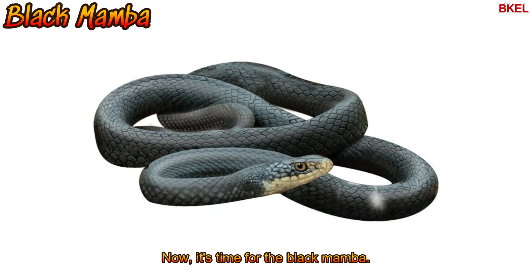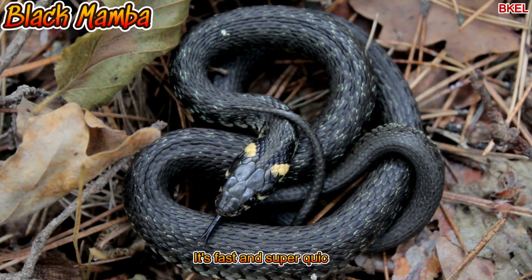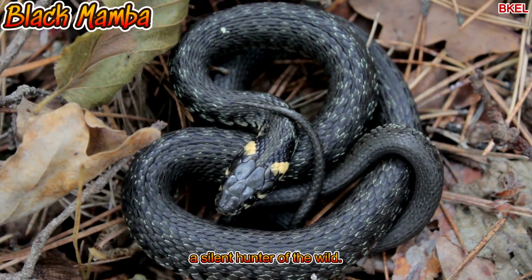It's time for the black mamba. It's fast and super quick — a silent hunter of the wild.